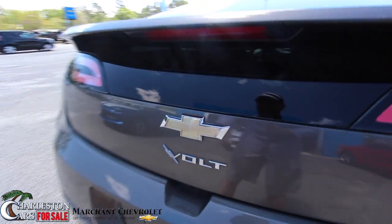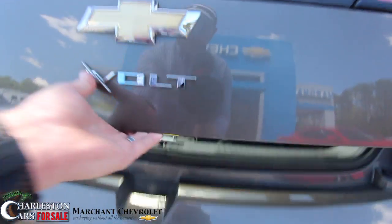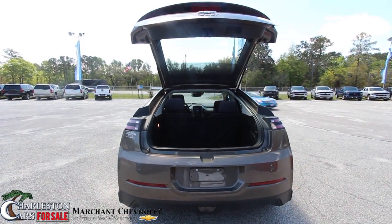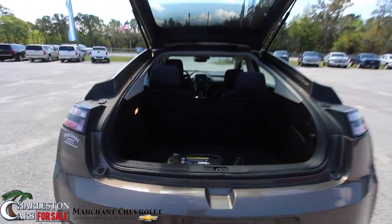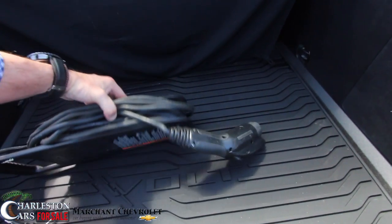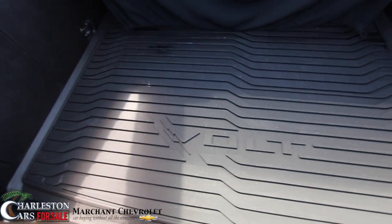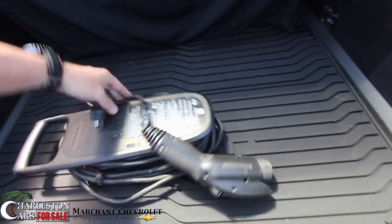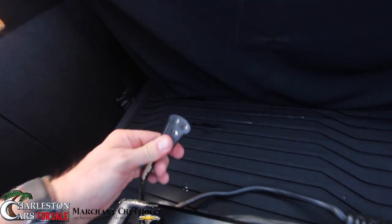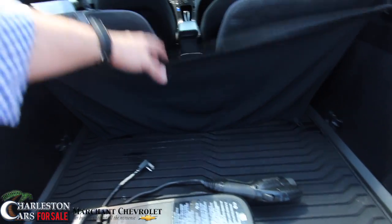Tail lights look good. Let's take a look in the back — there's that cool-looking Volt logo. Let's go ahead and open this up. It is a hatchback vehicle. There's a decent amount of trunk space in the back. This right here is what you're going to be charging with at the house — that's the charging cable, and it just plugs right into the car. How about that? Does it get any easier? No, it doesn't. You do have rear seats as well.